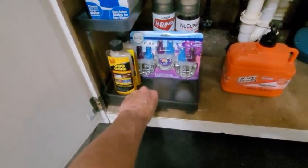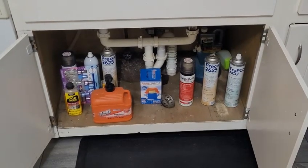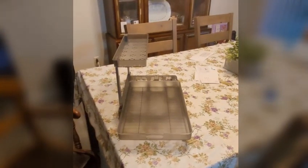Pretty good. Used to be a mess, now it's nice and organized with a nice pull-out shelf. We love it — very sturdy, heavy-duty plastic.